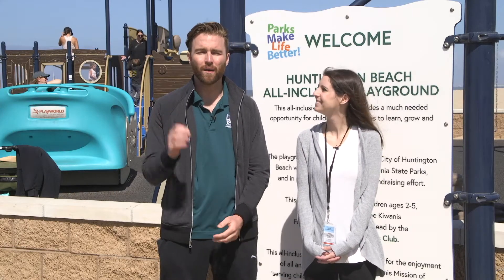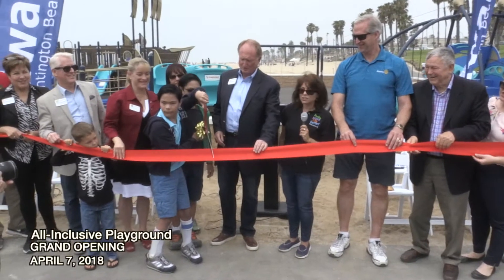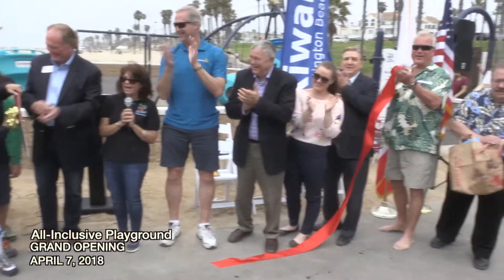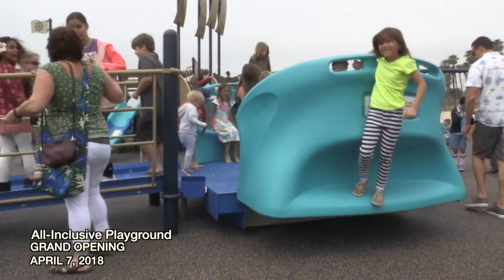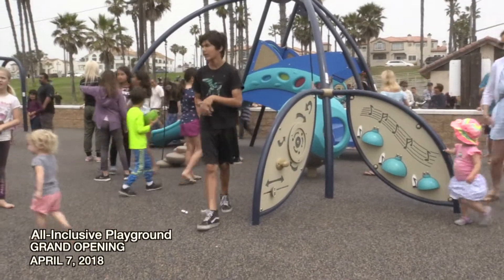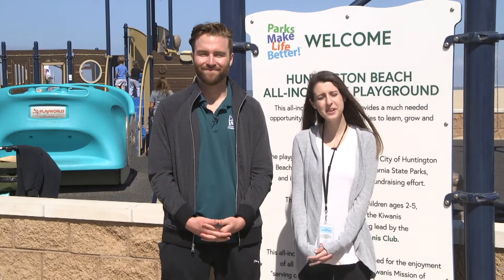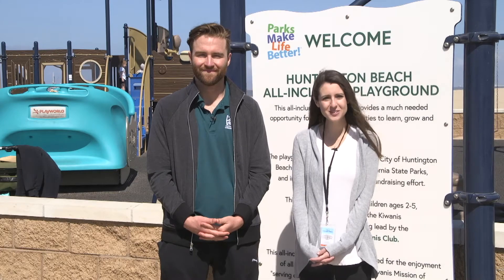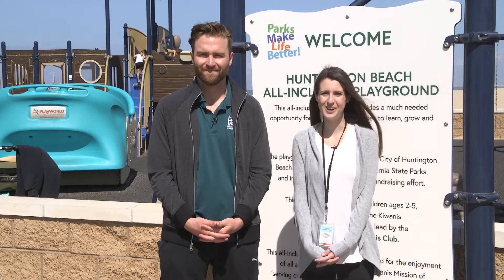It wouldn't be possible without a little bit of help, so of course we want to thank our partners in this endeavor, the Surf City Rotary and Kiwanis Club of Huntington Beach. We want to thank them as well as a very generous community member that donated $40,000. With their help the city was able to make this playground come to fruition — thank them for all their help. This playground is open between the hours of 6 a.m. and 10 p.m., which is the beach curfew hours. If you'd like more information please feel free to contact the community services department at 714-536-5486.